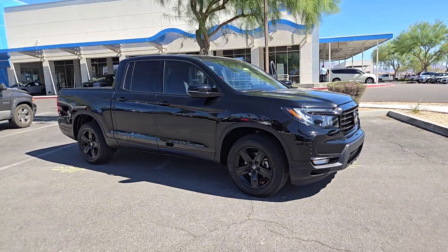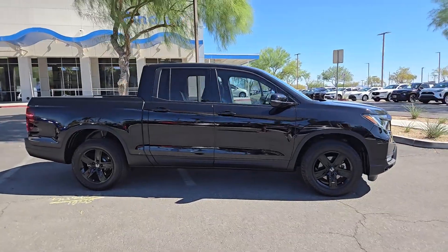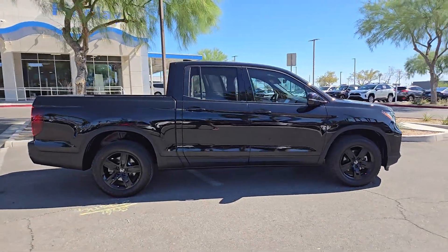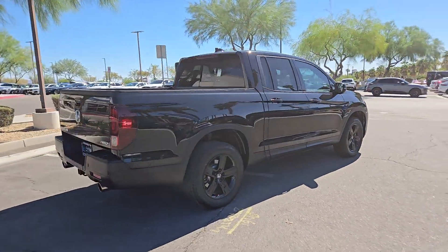Go home happy with the 2022 Honda Ridgeline. With less than 30,000 miles on the odometer, this vehicle stands out from the rest. Answer the call to adventure in this clever and capable Ridgeline.